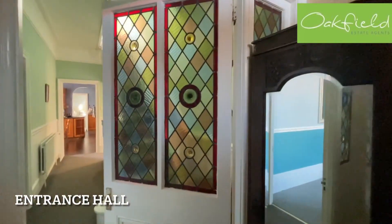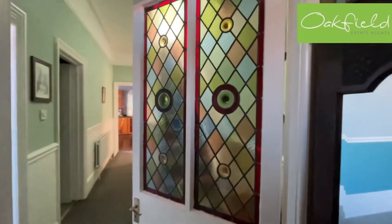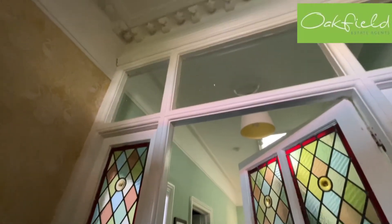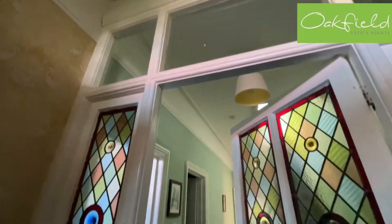We come through and we've got this very lovely hallway with lots of original features — high ceilings, and you've got some original cornicing up there, though I'm not sure if the camera captures that very well.